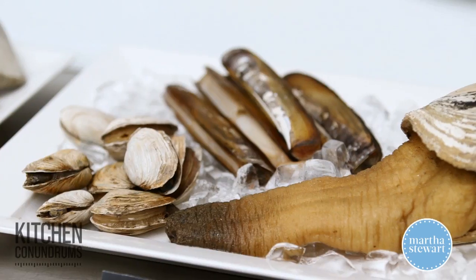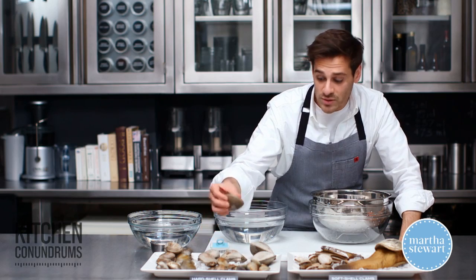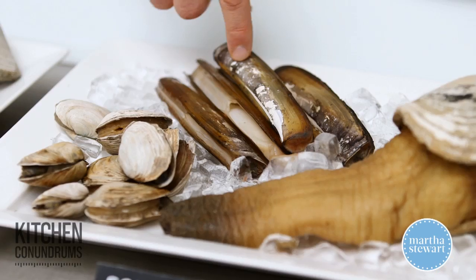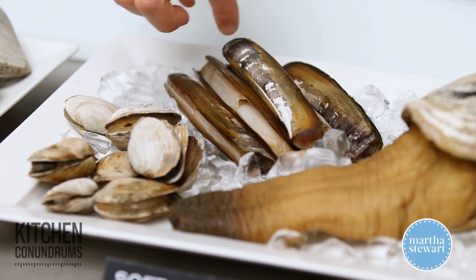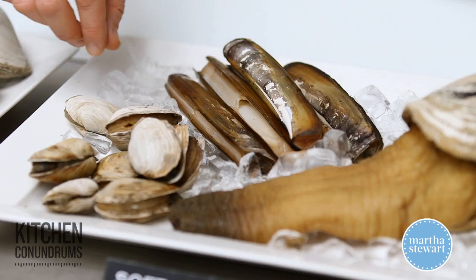Soft shell clams are really interesting because unlike their hard shell cousins, which stay closed, soft shell clams actually stay open because the siphon or neck is always sticking out of the shell.